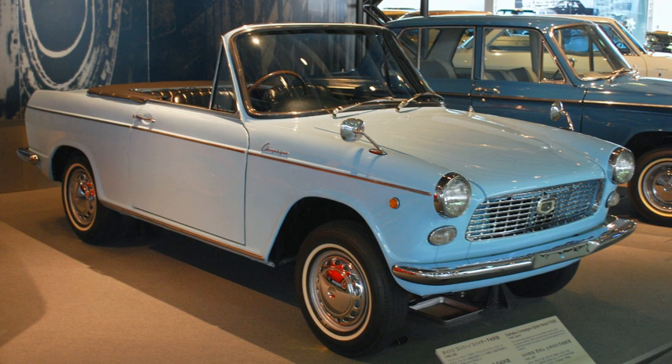Two months later the Compagno wagon followed, a pricier and more comfortable, passenger-oriented version. This cost over 20% more than the standard light van, and was Daihatsu's first passenger car.